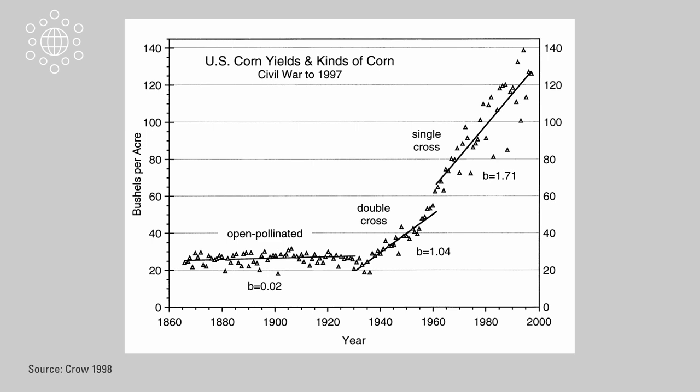We have gotten very good at growing corn effectively, as you can see in this yield graph from the last century. Through a combination of breeding, improved agronomical practices, and increased fertilizer supply, corn yields have kept increasing during the last century without any sign of stopping. The question is: will we be able to keep up the production of corn in the face of climate change?